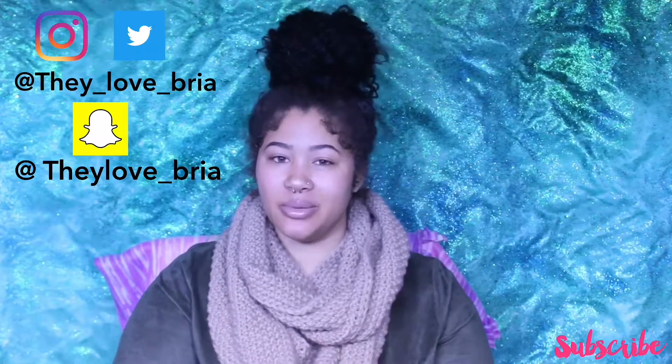Hey all my YouTube subscribers and welcome back to my channel. It's They Love Bria and today's video is going to be a little bit different.